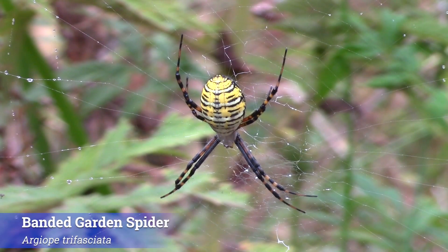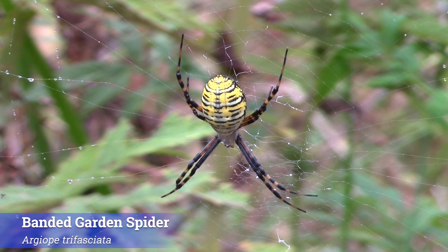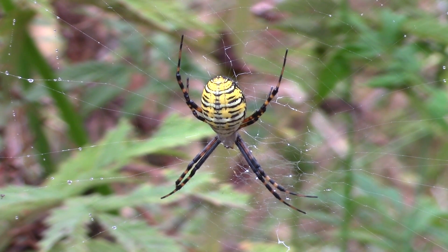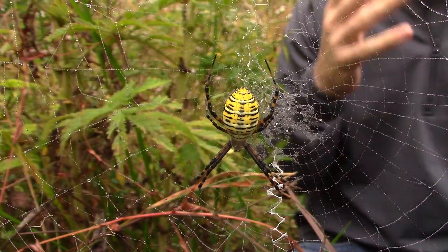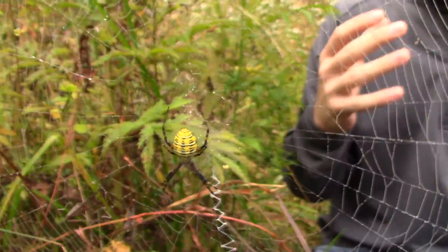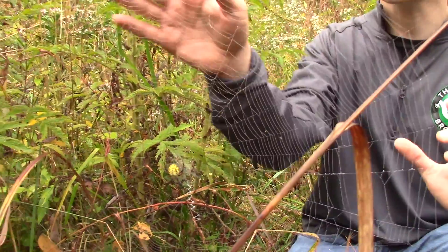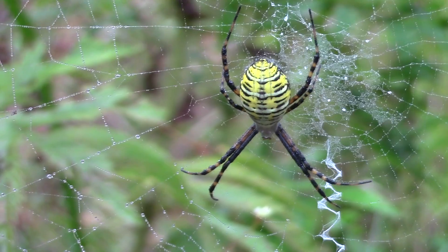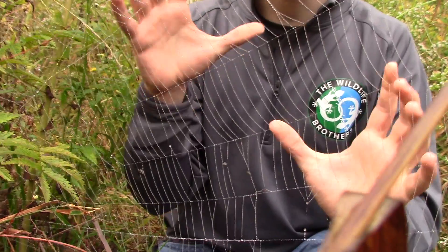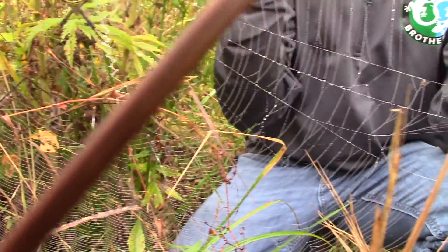This is the banded garden spider, or the banded argiope. You can see why they get their name — that beautiful yellow and black striping, absolutely unmistakable. The argiope genus is part of the orb weaver spider family, and the way they get their name is actually by the structure of their web. If you take a look at the web as a whole, you notice it forms this kind of wagon wheel, or orb shape.